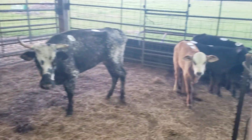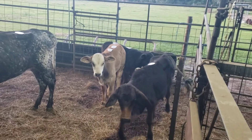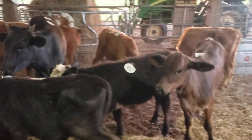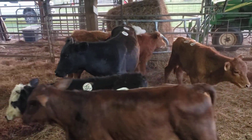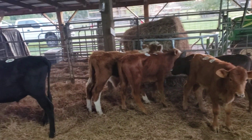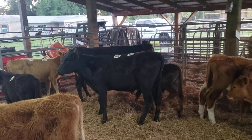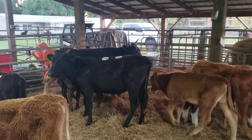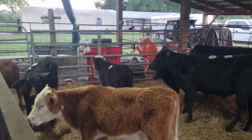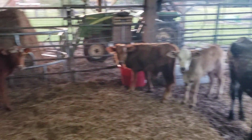There's a lot of bulls in this group here. Got some calves over there. I think there's 15 — either 15 or 16 in here. And there's a lot of bulls. We usually don't get this many bulls.